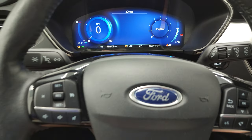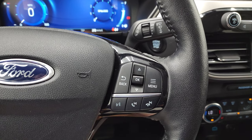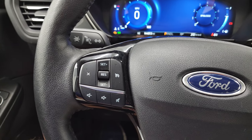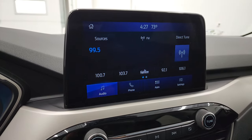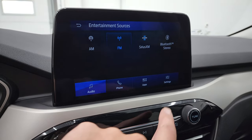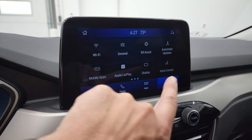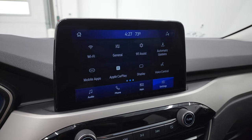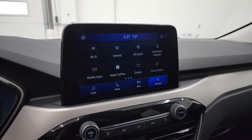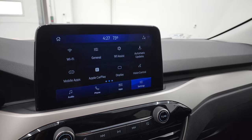This one has the leather-wrapped steering wheel with Bluetooth and information center controls on the right and volume and cruise controls on the left. This one has the SYNC 8-inch radio — it has AM, FM, Sirius, and Bluetooth capabilities. You also have Ford Pass Connect, Apple CarPlay, and Android Auto. You can project your cell phone to the screen, and if you have a navigation app like Waze or Google Maps, you can use it right on the screen.